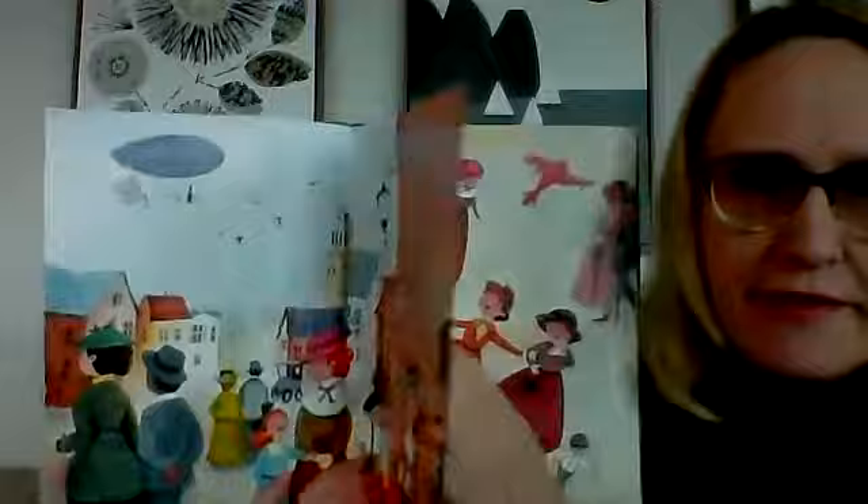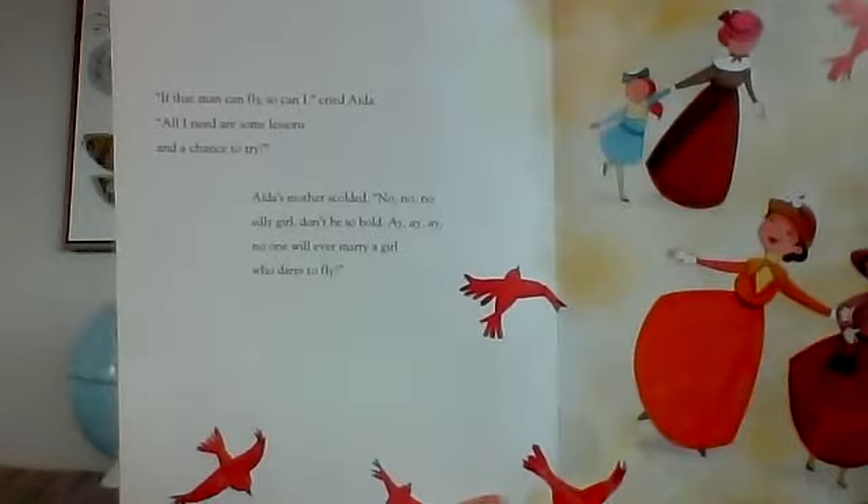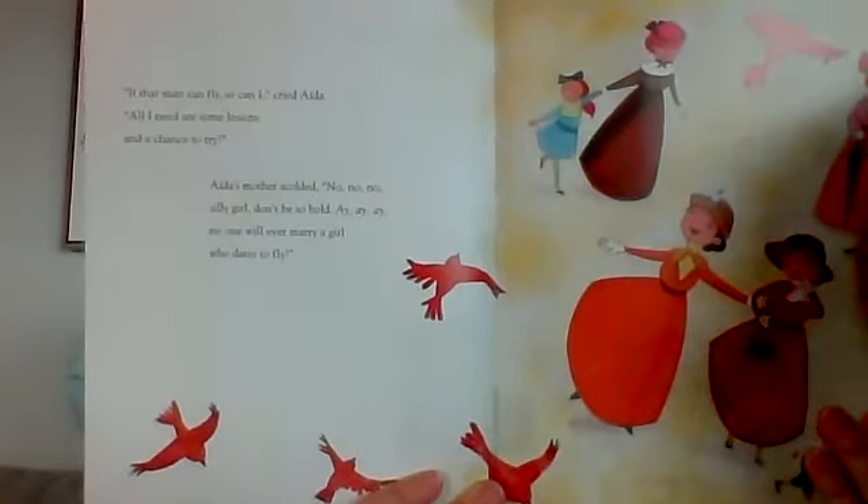'If that man can fly, so can I,' cried Aida. 'All I need are some lessons and a chance to try.' Aida's mother scolded: 'No, no, no, silly girl. Don't be so bold. Aye, aye, aye. No one will ever marry a girl who dares to fly.' Look at her mother saying that!